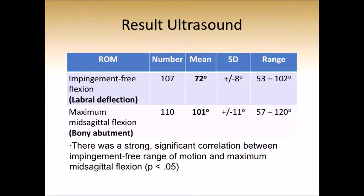Here are our ultrasound results. We found that the mean impingement-free range of motion, until labral deflection, is 72 degrees. The mean maximum mid-sagittal flexion in the female hip is 101 degrees. Not surprisingly, there is a strong correlation between impingement-free range of motion and maximum flexion — the greater the range of motion, the later labral deflection occurs in the arc.